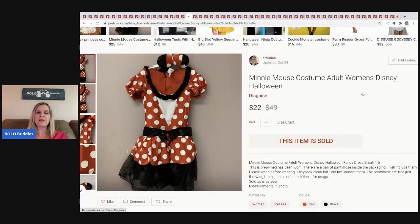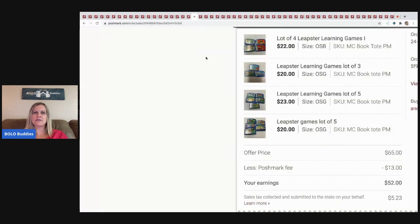The next item I sold is this Minnie Mouse costume. I sold it for $22 and the buyer paid shipping. I got it at a garage sale — I was buying a bunch of stuff and they just threw this in free.